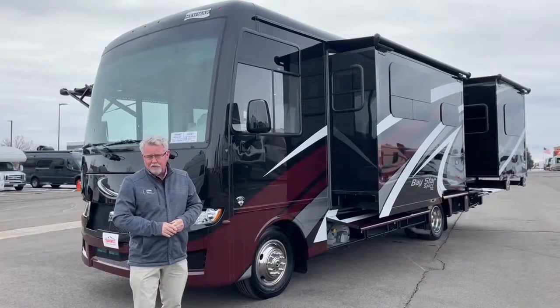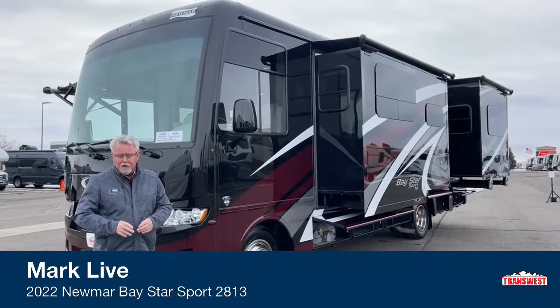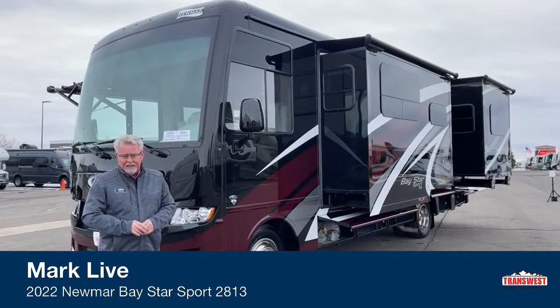What I have for you today is a 2022 Baystar Sport 2813. It's a slight variation on one of the other older floor plans they had, the 2812, and I'll show you that a little bit inside.